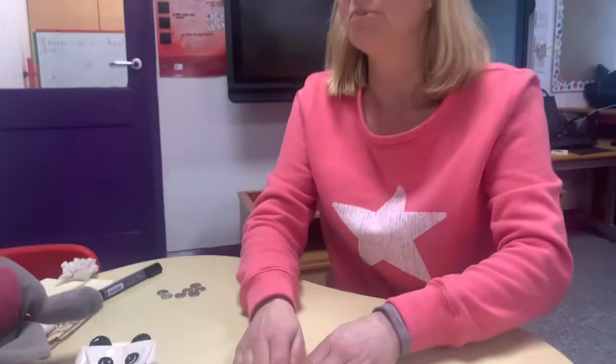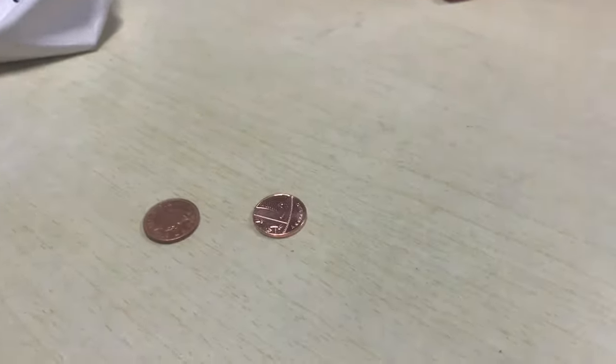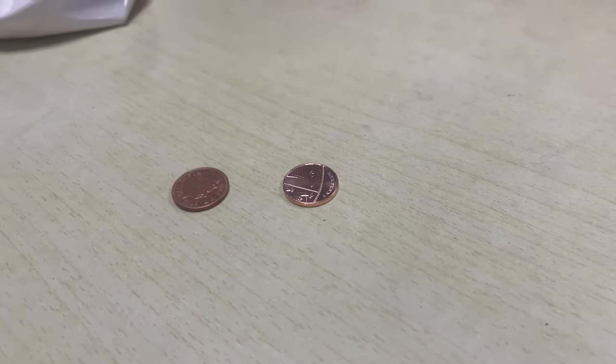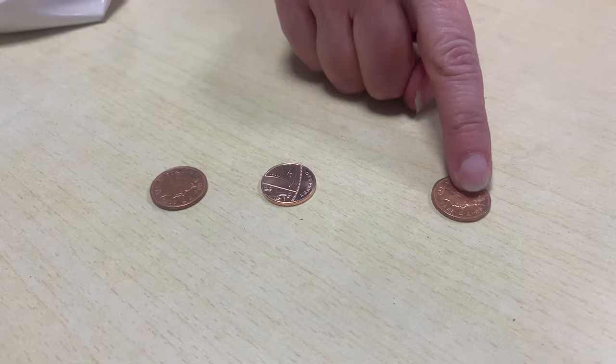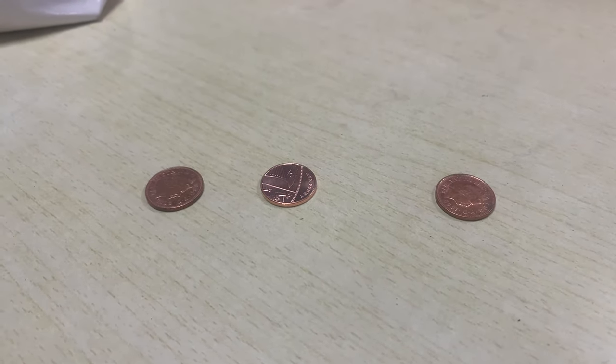Let's see how much Inky's got in his purse now. How much money has he got there? That's right, one, two pence, Inky. How much money would he have if I gave him one more penny? He would have one, two, three pence now.